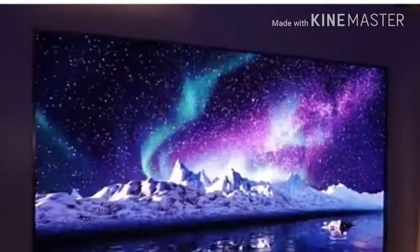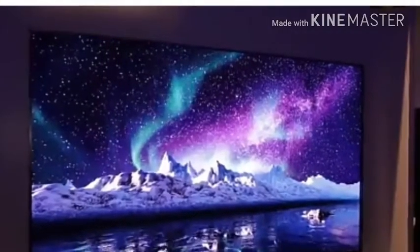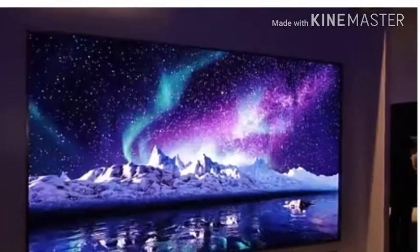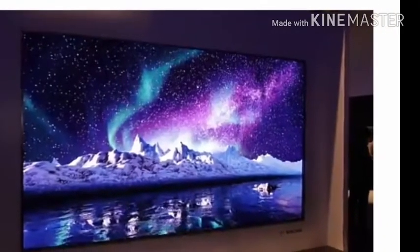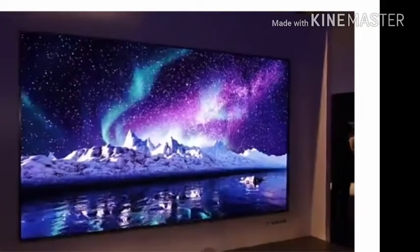Samsung has rocked CES 2018 with an enormous 4K TV, The Wall, which it claims is the world's first modular TV. The Wall measures 146 inches and uses MicroLED technology to produce its picture.